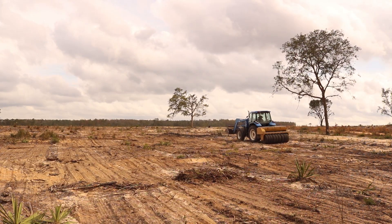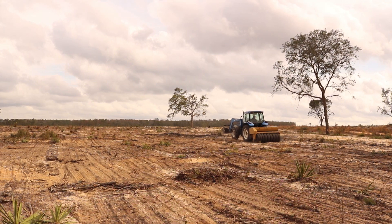We've got about 300 acres we're trying to plant, and I don't think we've got 10 yet planted.